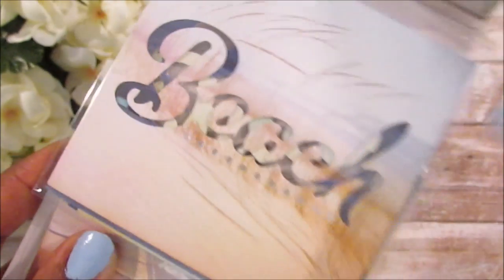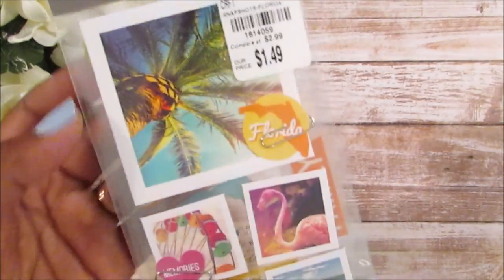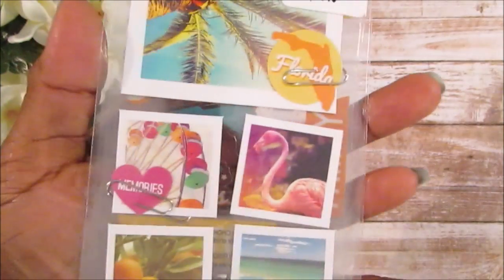They also had some stencils — Christmas-like stencils — with stamps: a snowman, a reindeer, Santa Claus, a bunch of them. But I didn't want those. The last snapshot I got was this Florida one — oh, I am missing something: a paper pad, that's what it is.